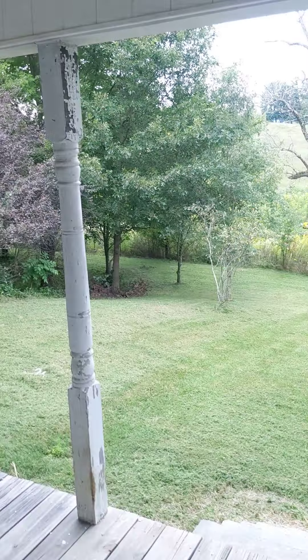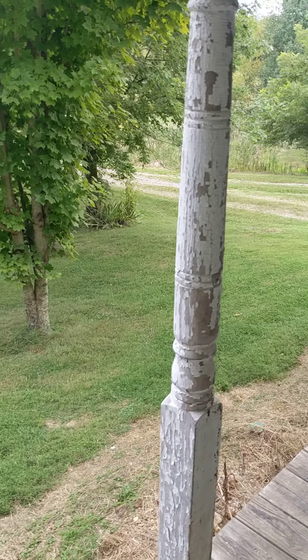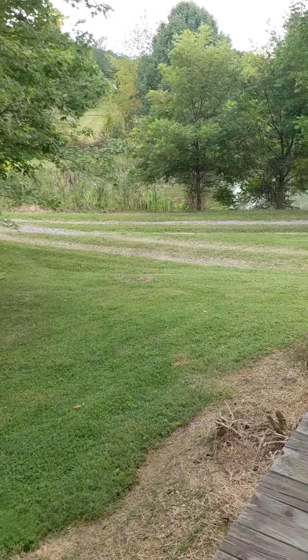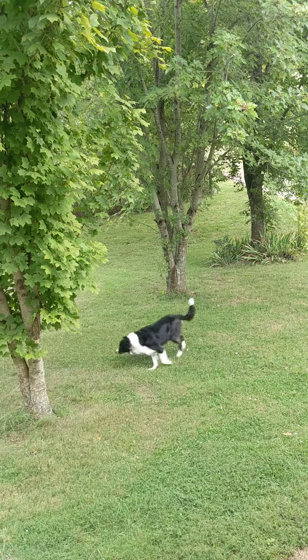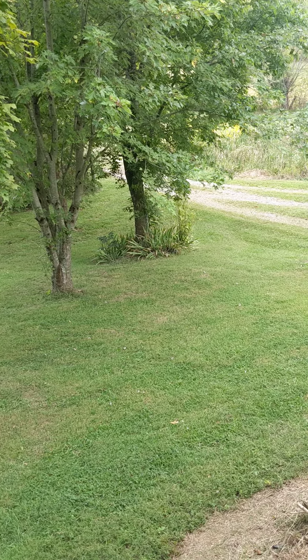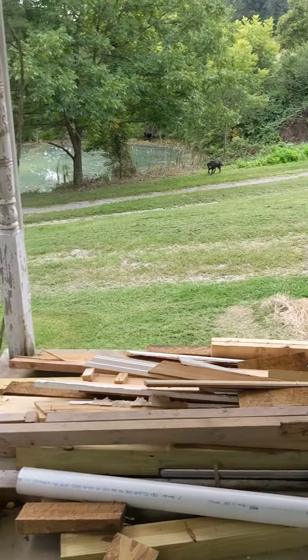Doug also mowed the lawn and it looks so good — it's really pretty property out here. That was day 52. It's kind of a lighter day for us, just dealing with contractors and things like that, but we are done for today.